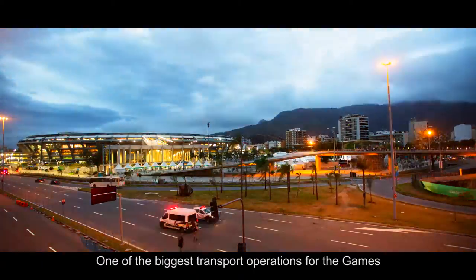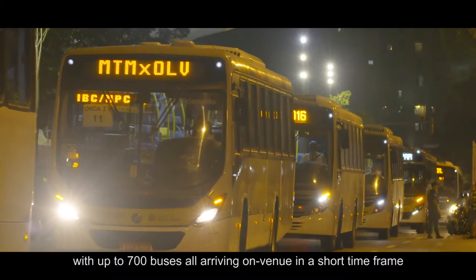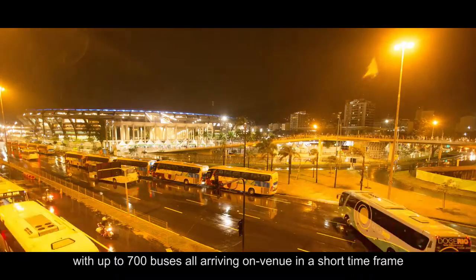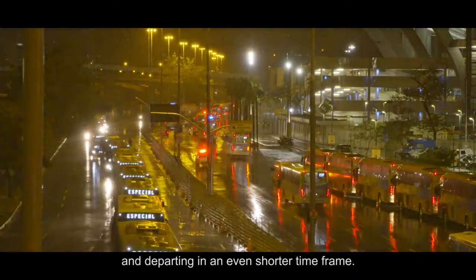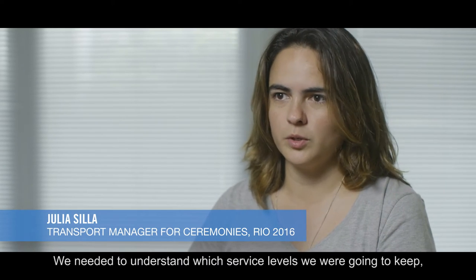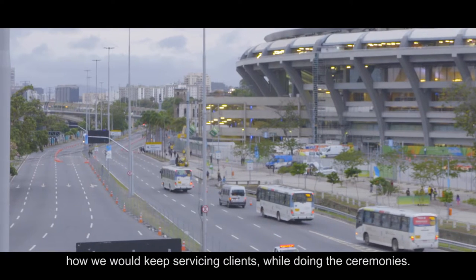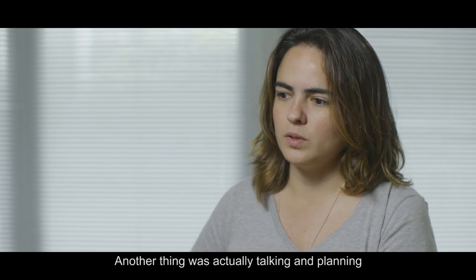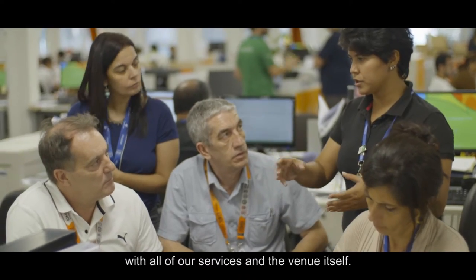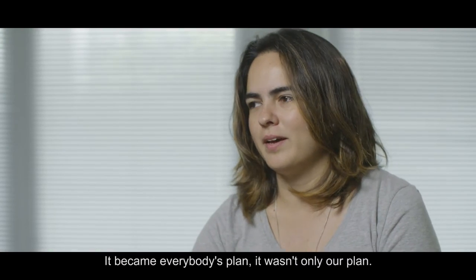One of the biggest transport operations for the Games are the opening and closing ceremonies, with up to 700 buses all arriving on venue in a short timeframe and departing in an even shorter timeframe. We needed to understand which service levels we were going to keep and how we would keep servicing clients while doing the ceremonies. Talking and planning with all of our services and the venue itself meant it became everybody's plan — it wasn't only our plan.